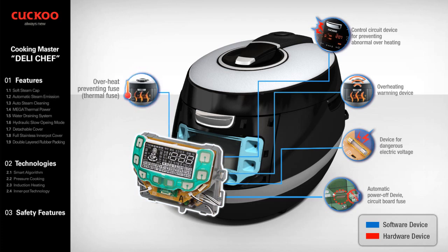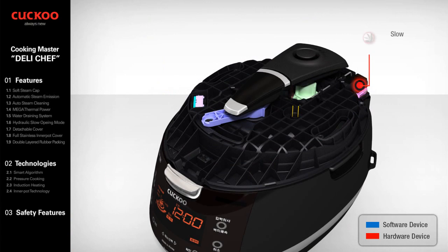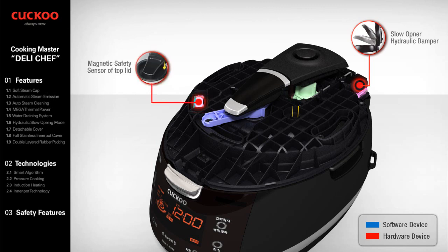Overheat Preventing Fuse: a thermal fuse is installed to protect the product from overheating. Lock Checking Device: checks the movement of the handle, allowing the cooker to work only if the handle is functioning properly. Hydraulic Damper relieves rattle of the top lid, making opening smooth. Magnetic Safety Sensor: a safety device that allows power on only if the handle is in the locked position.